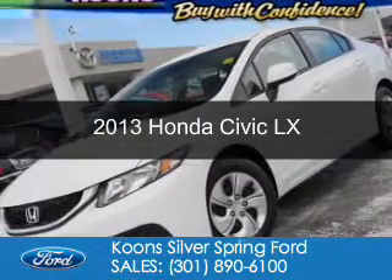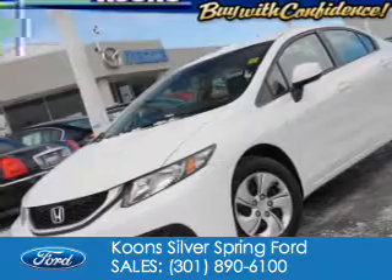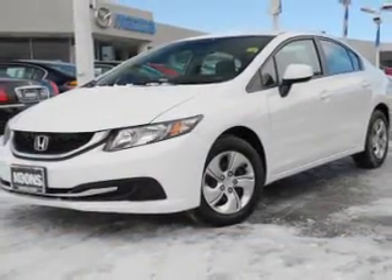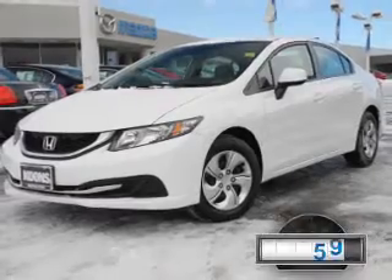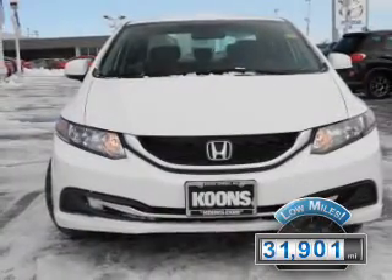This is a used 2013 Honda Civic. It's powered by front-wheel drive, a 1.8-liter four-cylinder engine, and a five-speed automatic transmission. With fewer than 35,000 miles, this vehicle has a long road ahead.